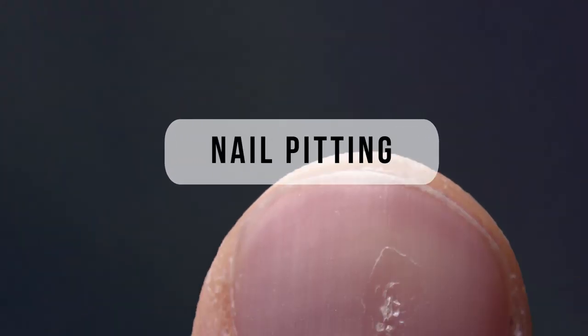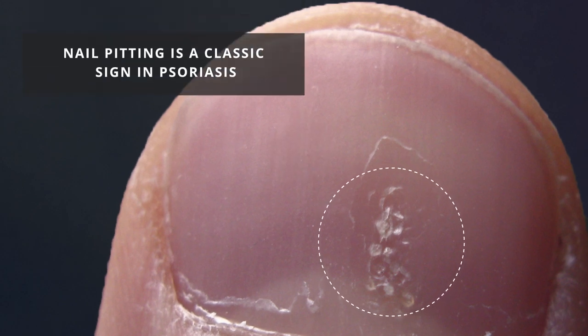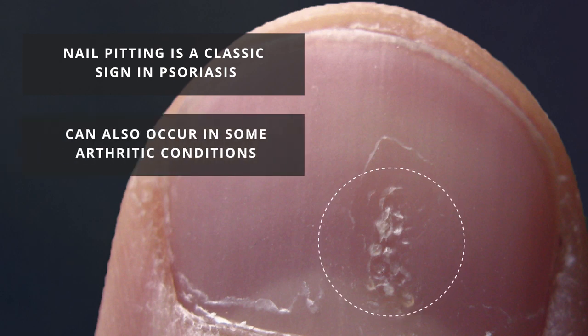Nail pitting, or rippled nails. See these narrow pits on nails? Nail pitting is commonly seen with a skin disease called psoriasis, so you should never ignore nail pitting. It can also occur in some arthritic conditions.